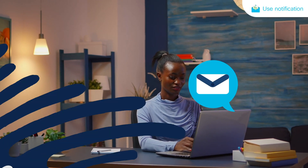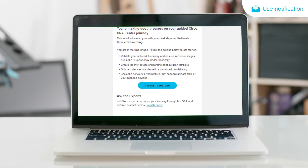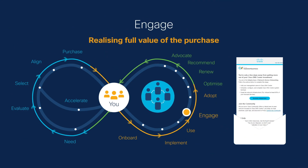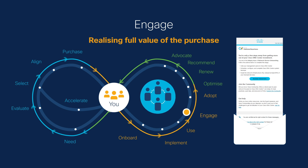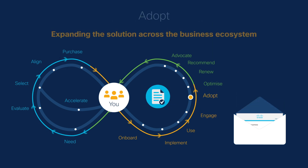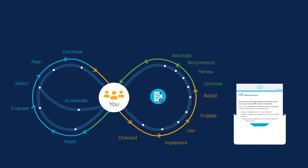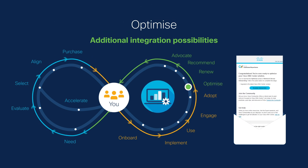After meeting all the necessary criteria, Maria moves to the Use stage and finds more tips and best practices for using her Cisco DNA Center appliance. With actionable resources to boost her success, Maria will continue through more lifecycle stages. With self-serve personalized support delivered across a variety of digital channels, she will continue optimizing towards her goals.